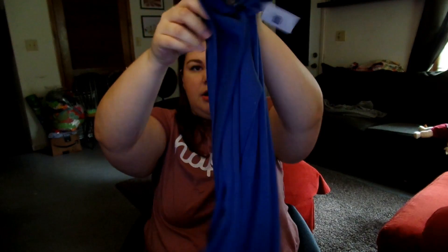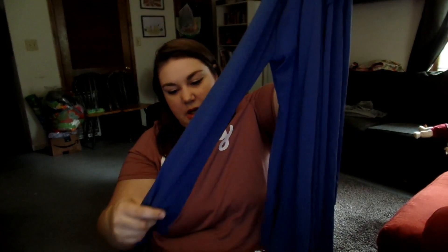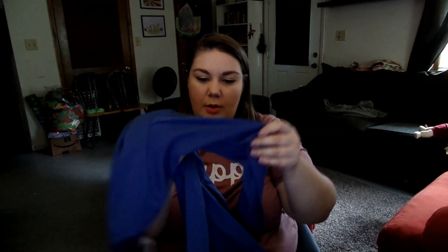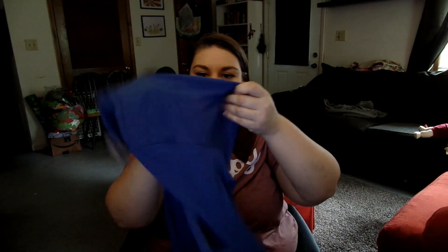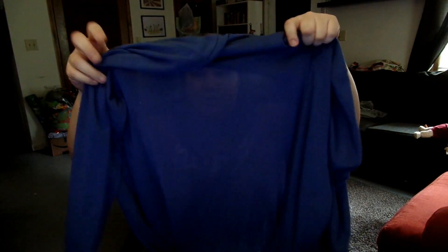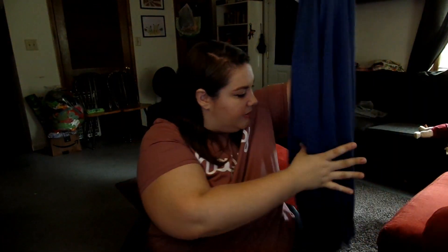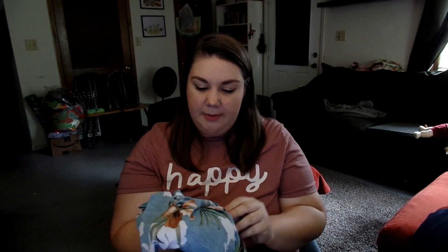Right on top we've got a blue cardigan and I'll be trying everything on for you guys. It's really soft but kind of lightweight — almost see-through. That's actually great for fall here in Georgia because it stays hot until like November.